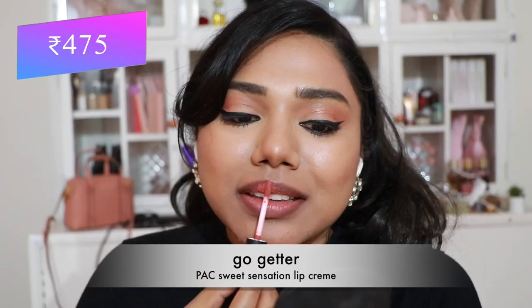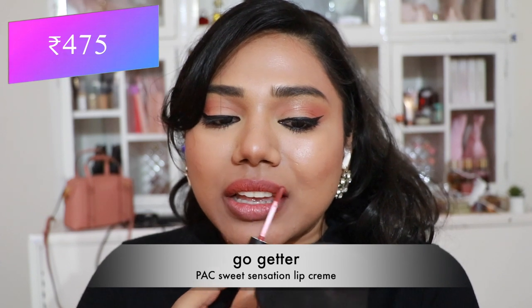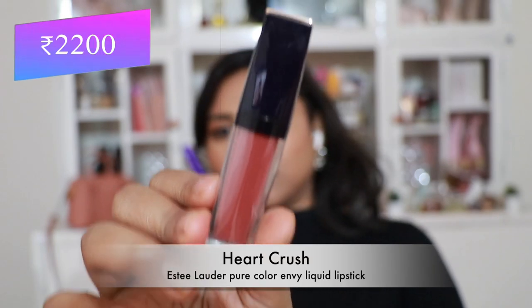Then Pac Sweet Sensation Lip Cream in 'Go Getter' — a pretty peachy pink shade with a comfortable, mousse-like texture, very similar to the Nykaa Soft Matte Lip Cream.